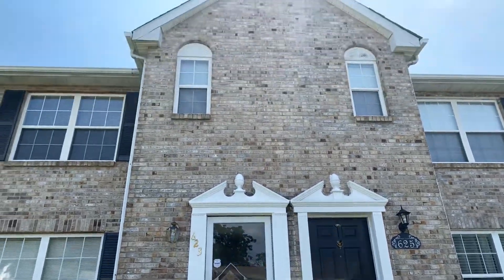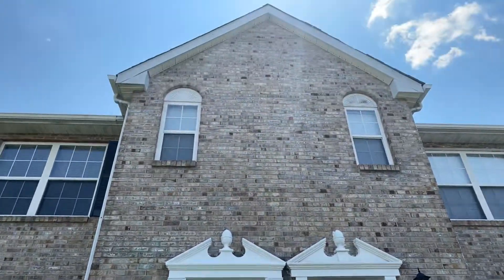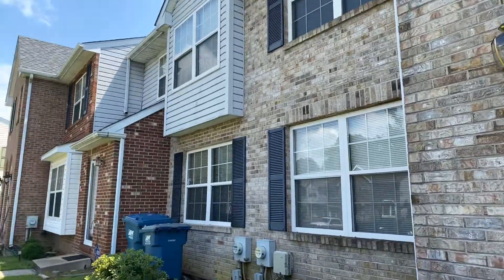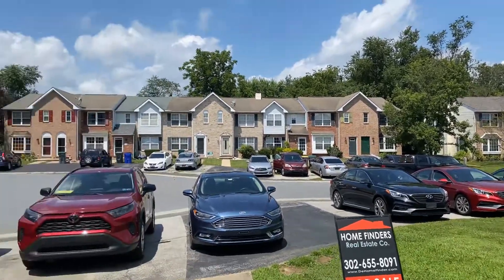This is Pam Covey, Realtor from Berkshire Hathaway. I will show you 623 Candlestick in Newark, Delaware. This is the neighborhood — it's a townhome. Today is a Sunday so all the people stay home because we are still in quarantine.